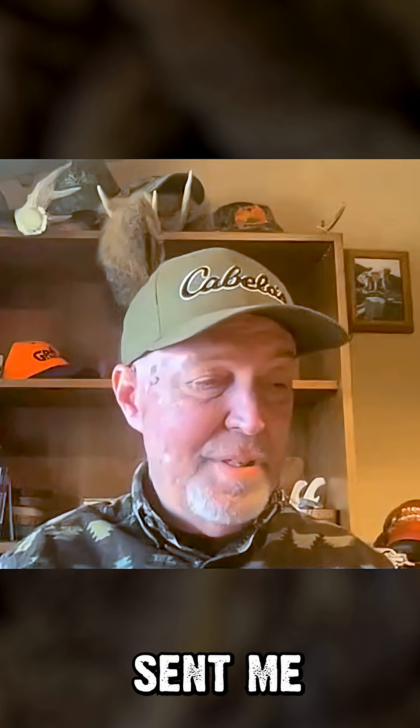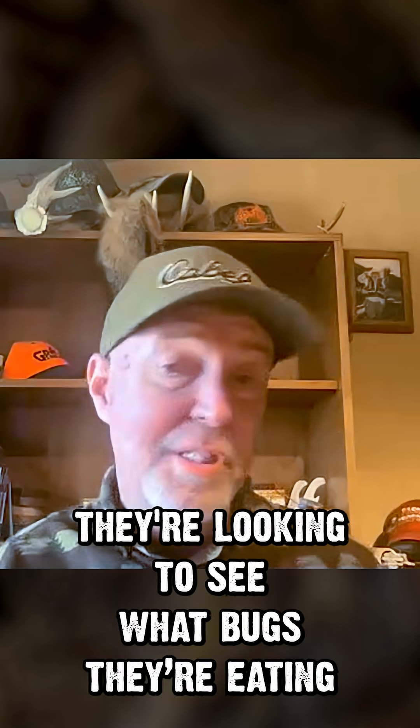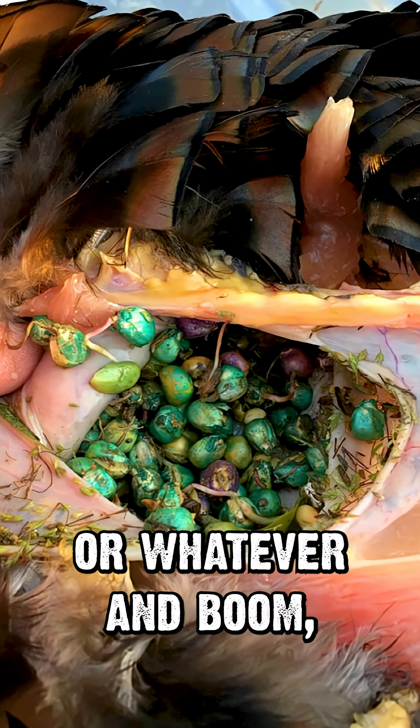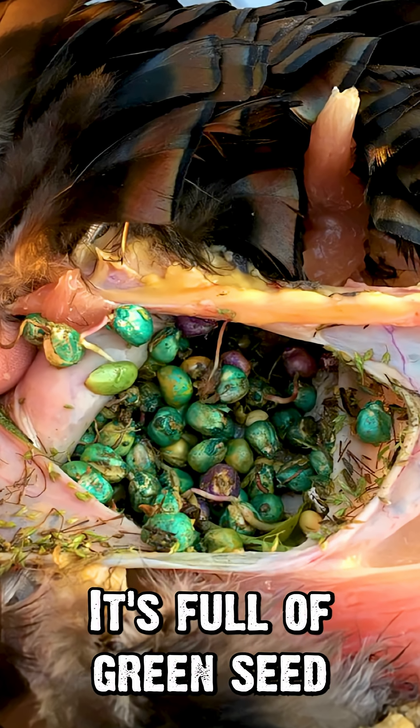A couple of my buddies actually sent me the crop of a turkey after they harvested it, and they're looking to see what bugs are eating it or whatever, and boom — I got pictures sent to me. Just open up the crop, and it's full of green seed.